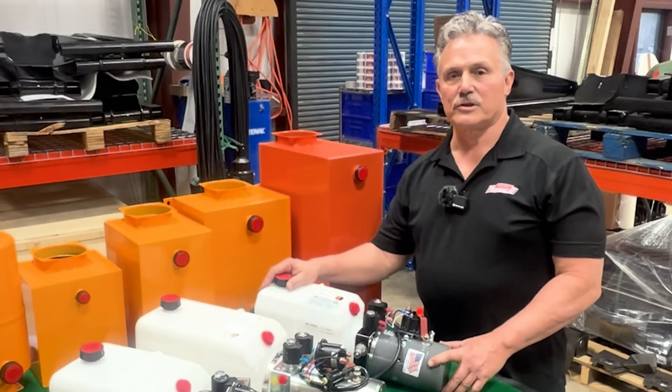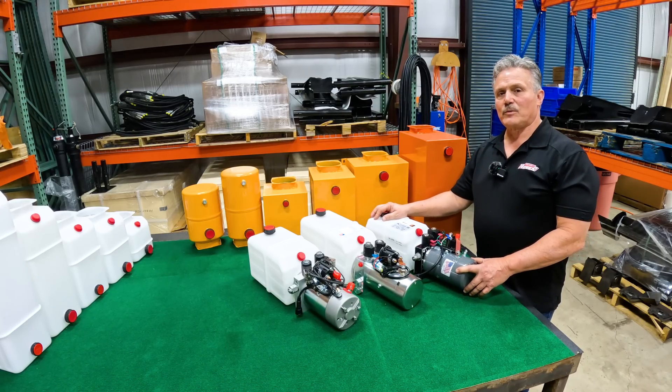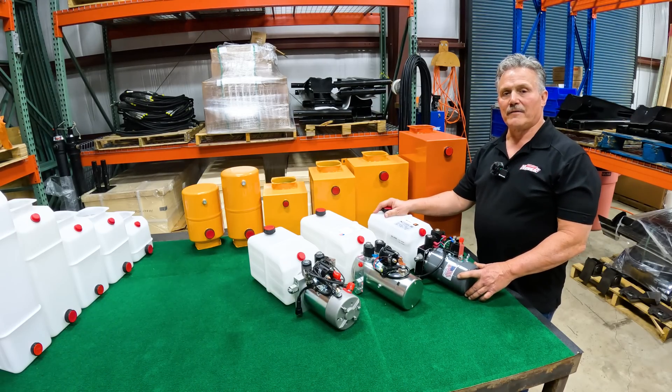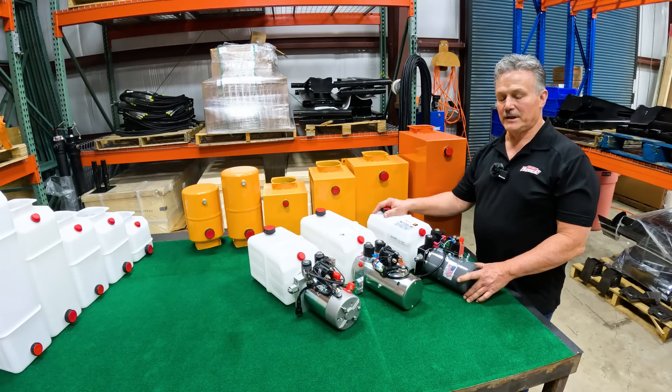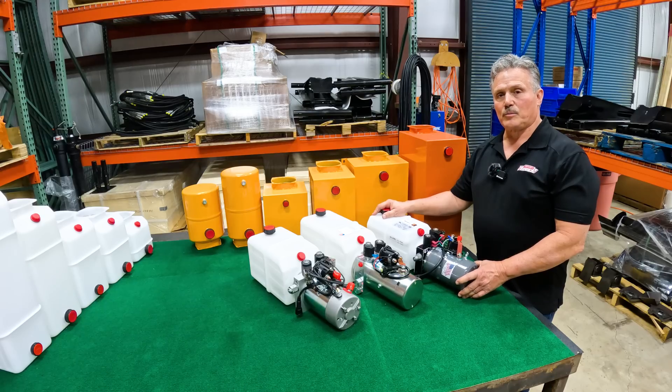We're out in the warehouse, and I wanted to show you some of the pumps that we offer here at Primary Mover. KTI is one of the brands that we carry. KTI is a very well-known brand — it's proven out there in the marketplace and in the industry. It's a very efficient, high-performing hydraulic power unit.